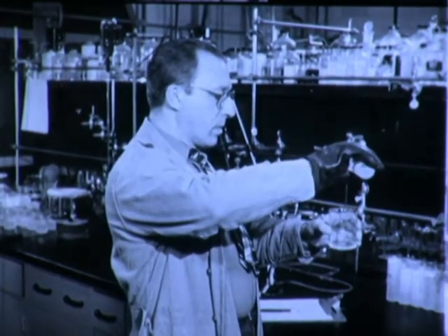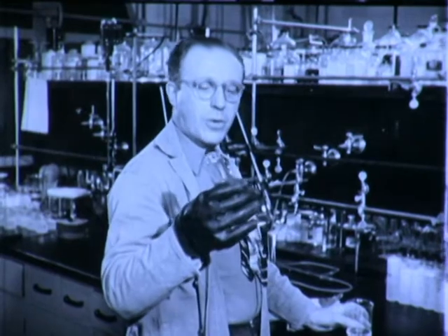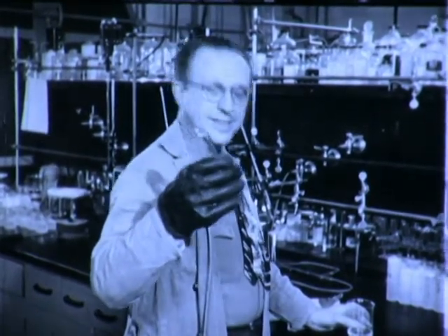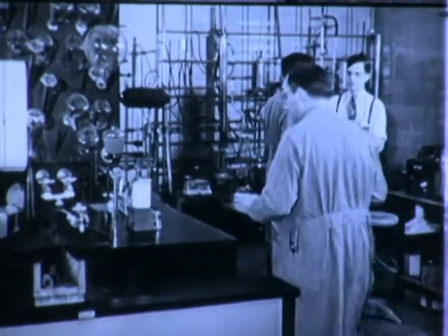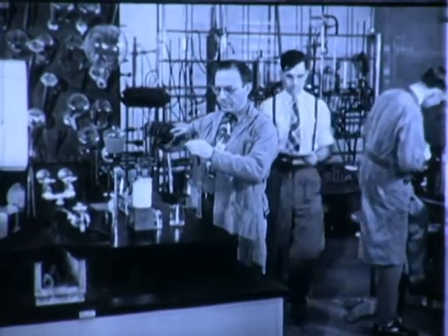Dr. Miller, what kind of silicone mixture is that? This? Oh, this is just a little polydimethylsiloxane. One little atom switch in life can really get pretty complicated in a modern research laboratory.